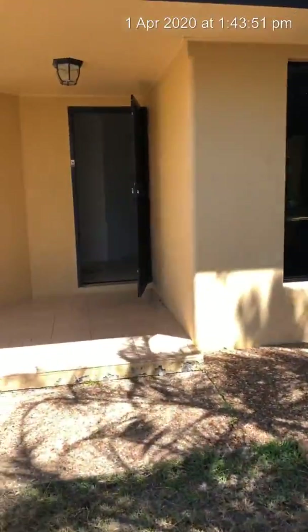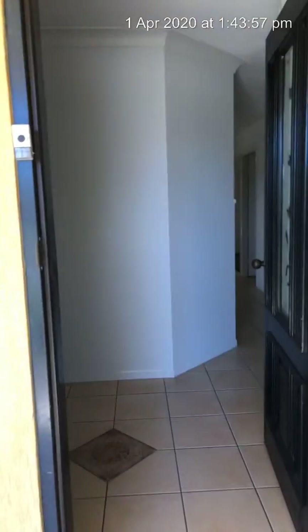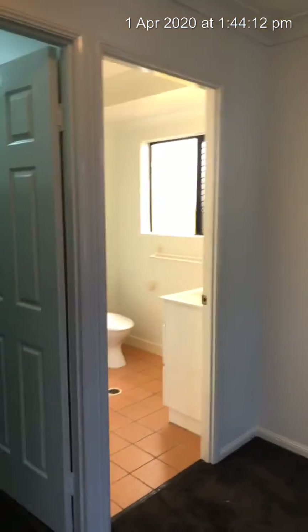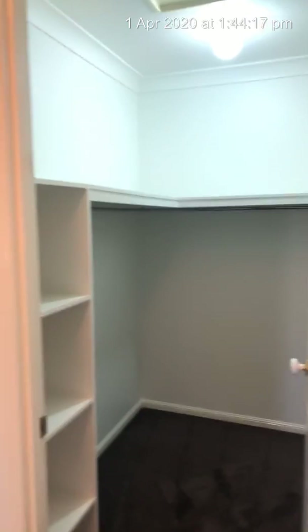Let me turn this camera around so you can have a good look. Let's go in the front door. Five bedrooms, three living areas. There's a front formal lounge room as you come in. Mum and Dad's retreat — master bedroom. Back into here: en suite, great big walk-in robe. Just spin that round again so you can have a good look.